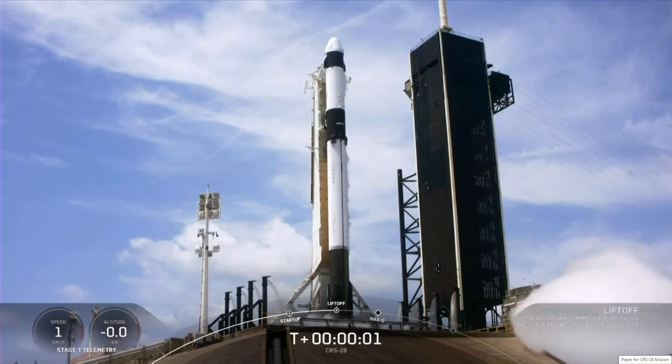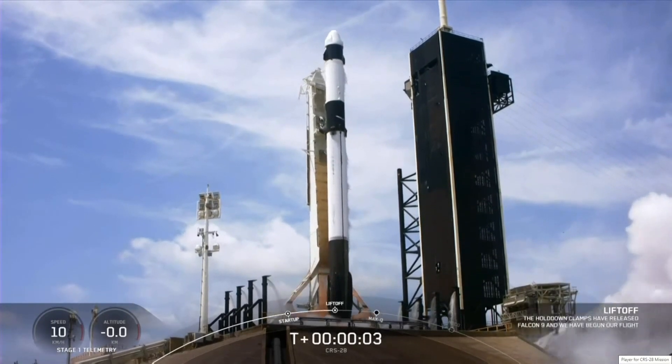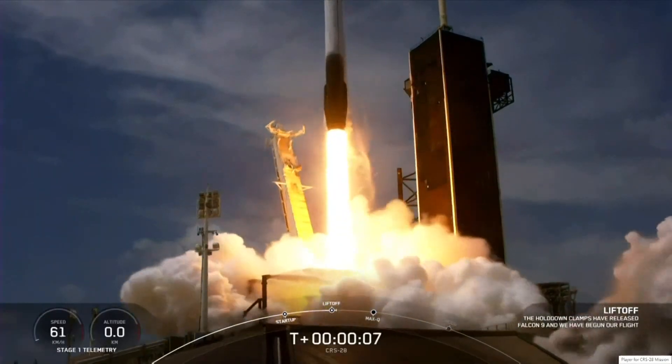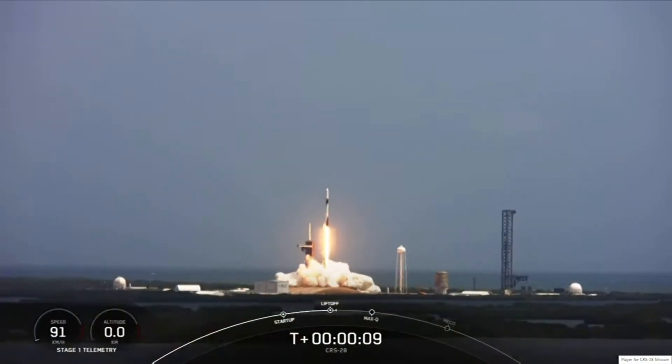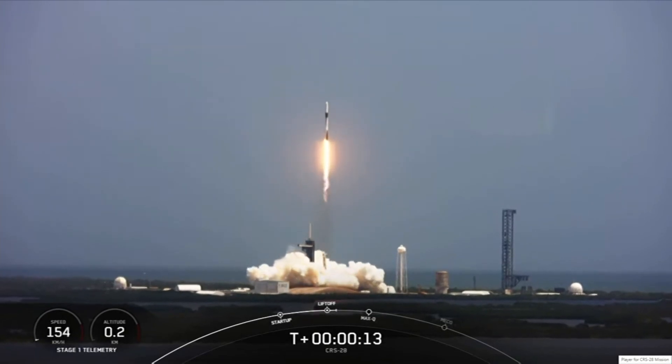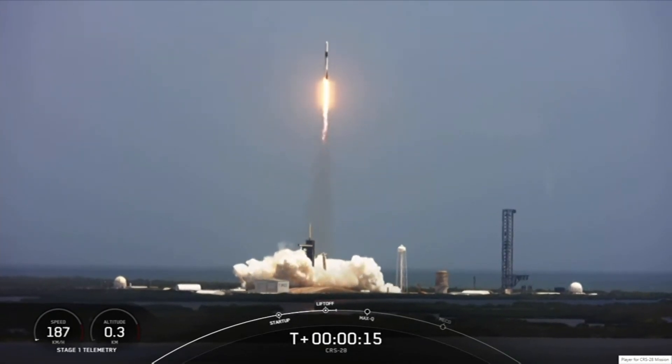Ignition, engines full power, and liftoff of CRS-28. Go Falcon, go Dragon. Liftoff of about 7,000 pounds of science and cargo, including a new pair of solar arrays to boost power on the space station.